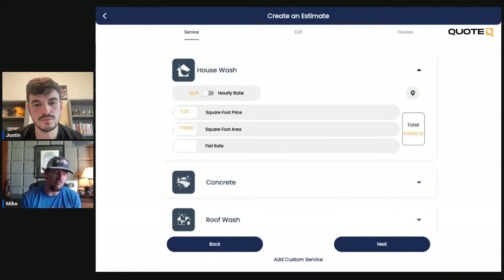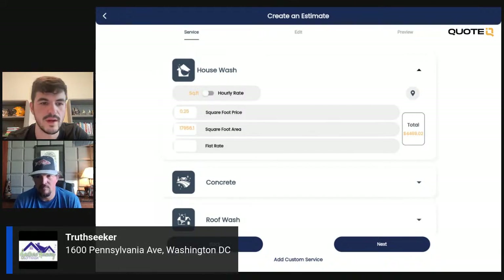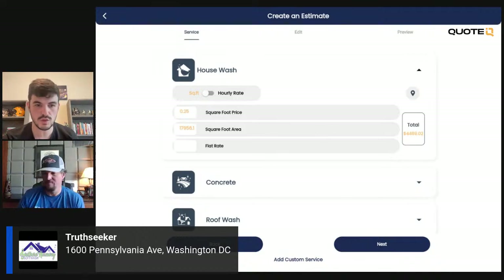How much does the software cost per month? The free version is free. The premium is I think $29 and some pennies. The platinum is $44 and some change, I think. We'll go through the subscription pages and show you guys all the features. I wanted to show you guys this — where's truth seeker? He commented that he wanted to see the White House. You guys saw us measure the White House. This is going to be a house wash quote. My typical house wash price is 13 or 15 cents a square foot, but obviously it's the White House, so we need to take that into consideration. We've upped it to 25 cents a square foot.